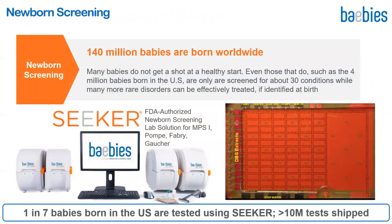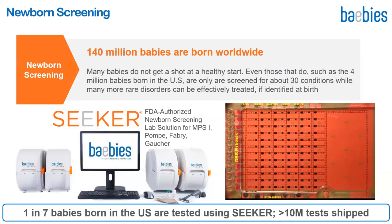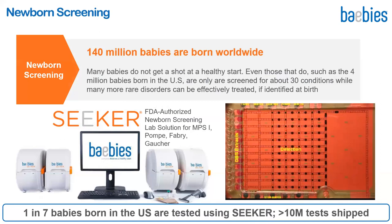Let me present our work in newborn screening. 140 million babies are born worldwide, and over 100 million of them do not get newborn screening, denying these babies a healthy start. Even those that do, such as the 4 million babies born in the US, are only screened for about 30 conditions, while there are hundreds of rare disorders that can be effectively treated if identified at birth. We developed Seeker using digital microfluidics to provide rapid and easy screening for Pompe, MPS1, Gaucher, and Fabry diseases. We shipped over 10 million tests, with 3 million shipped in the last 12 months, and every seventh baby born in the US gets tested on our FDA-cleared Seeker.